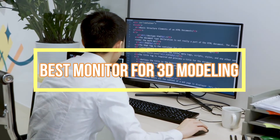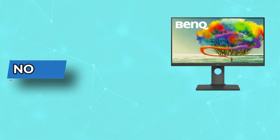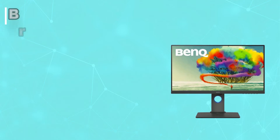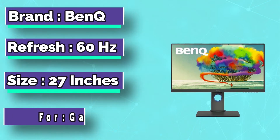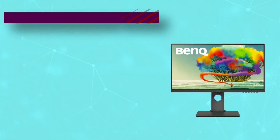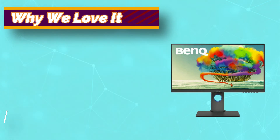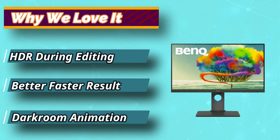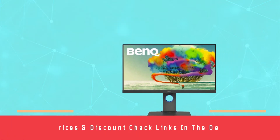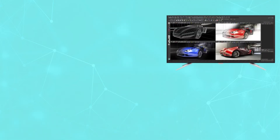Best Monitor for 3D Modeling. Number 1: BenQ Monitor for 3D Modeling. If you don't have a budget problem and are looking for a 4K monitor that gives you an excellent screen display and also works best for graphic designing, then you have to look at this BenQ monitor. It has a 3840 by 2160 pixel screen resolution and a display size of 27 inches, offering high image details and crisp picture quality. For current prices and discounts, check links in the description box.